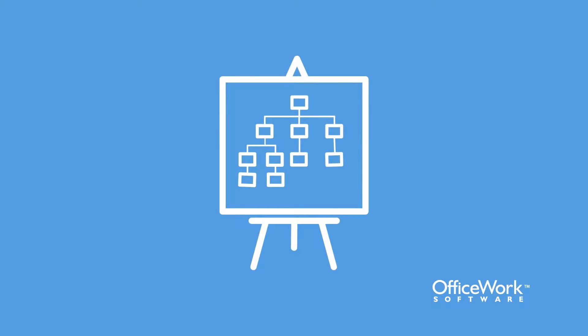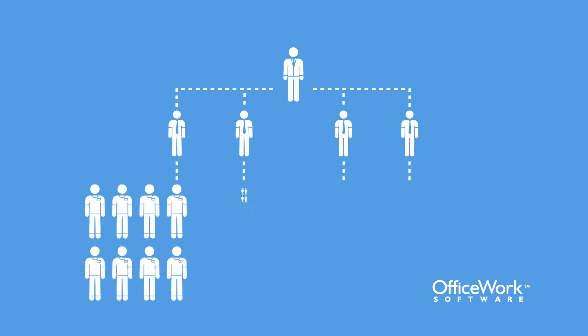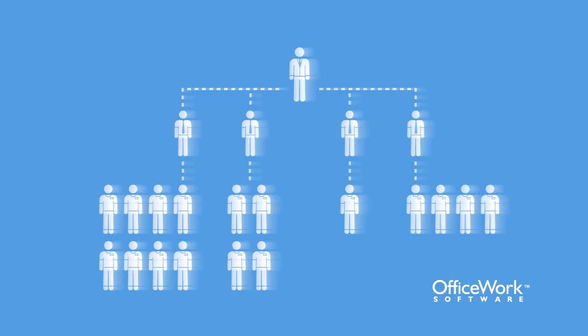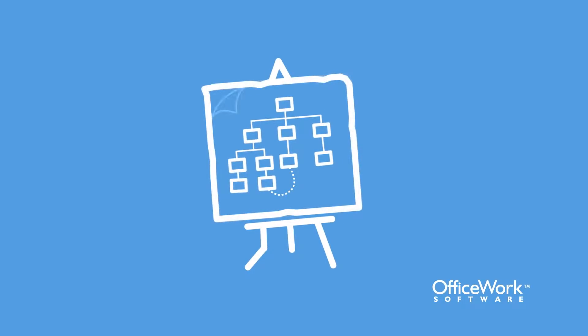The trusty ol' org chart is a cornerstone of analysis, displaying the company's structure, its reporting relationships, and the relative ranks of its employees. But while many organizations have some kind of manually updated org chart, they fail to capitalize on its full potential.